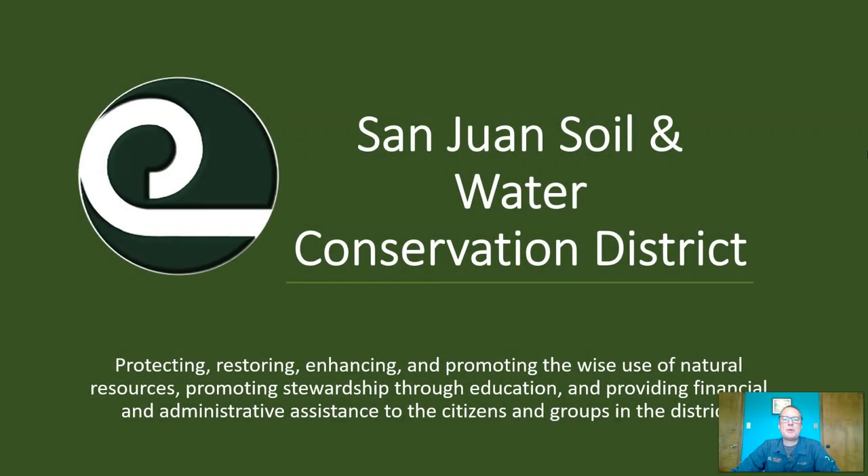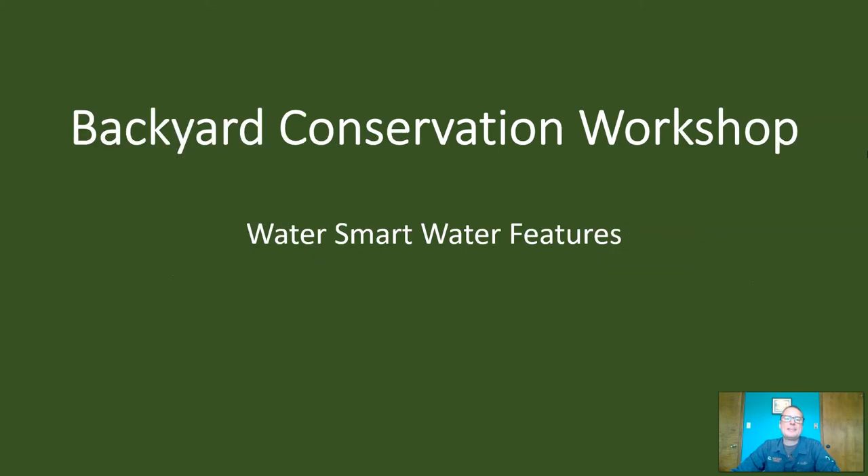Hi, I'm Andy with the San Juan Soil and Water Conservation District in northwest New Mexico. This backyard conservation workshop video will be on WaterSmart water features.